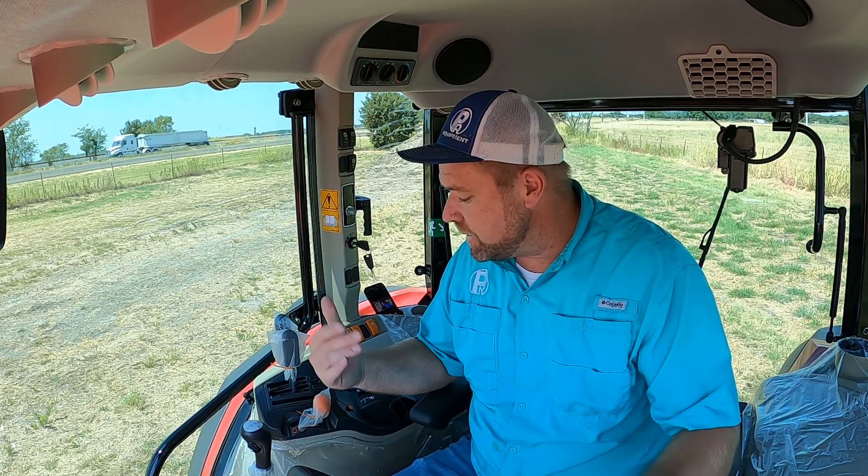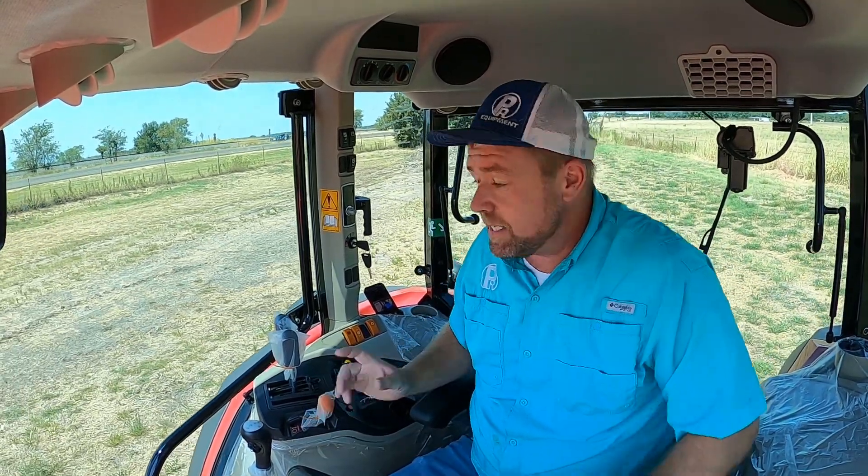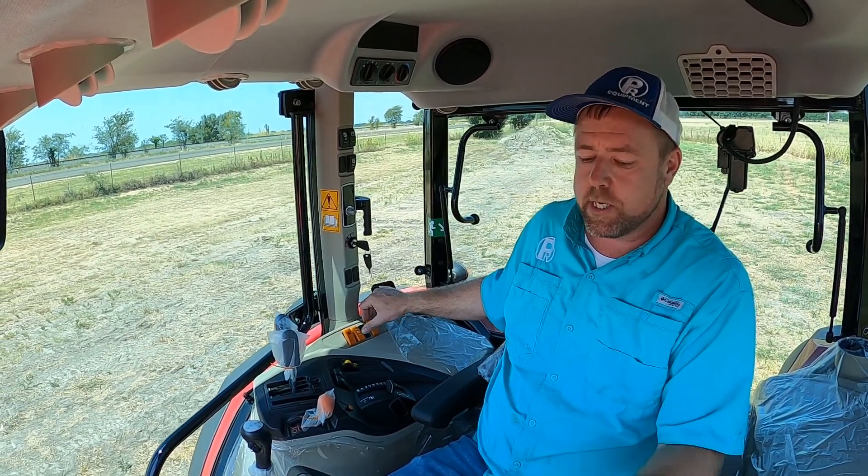As always, come check them out here at PR Equipment — you don't have to take my word for it. Come sit in one, drive one, see one for yourself. We want to be your dealer — we're the only five-star dealer in Texas and the surrounding states. One last thing before I let you go: if you're looking at a Massey Ferguson 4707, it's probably worth considering the Dyna-2 feature. It's basically a high-low splitter that takes it from a 12x12 transmission to a 24x24.